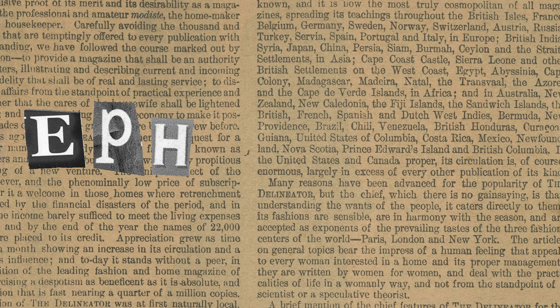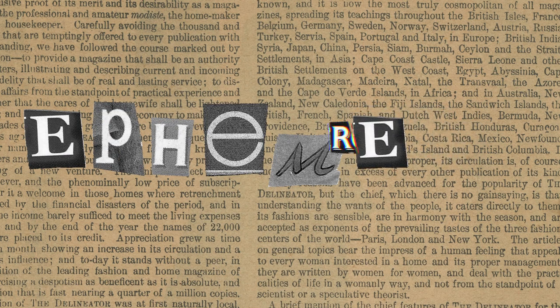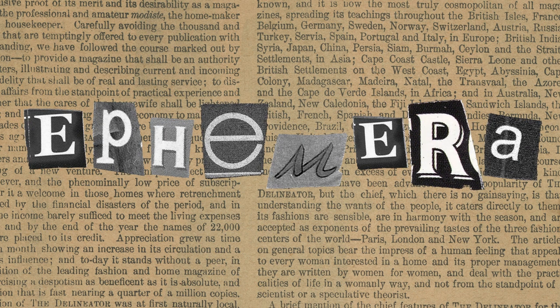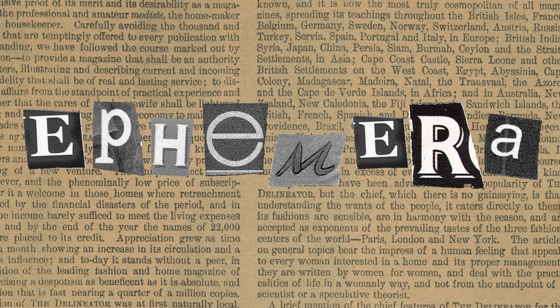If you're into journaling, you must have heard of the word ephemera. You'd find it sold in stores or just see it floating around the journaling community. But first, what exactly is ephemera?